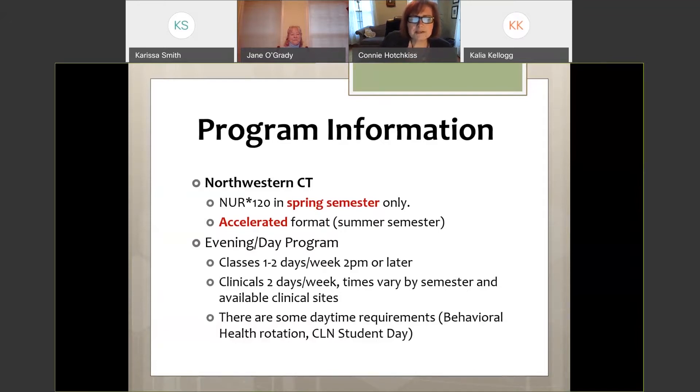We always start in January and we have an accelerated format, meaning we have a full semester in the summer. Students go straight through the summer, then do the fall and the following spring — so you graduate in 18 months. We are a combination evening/day program, with clinical sessions running anywhere from 12 p.m. to 8 p.m., or 2 p.m. to 10 p.m., always dependent on what clinical sites have available.